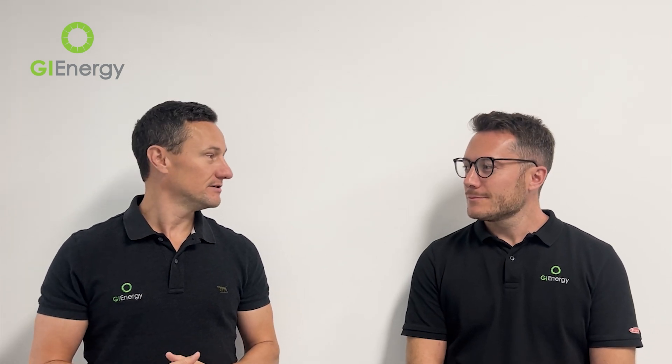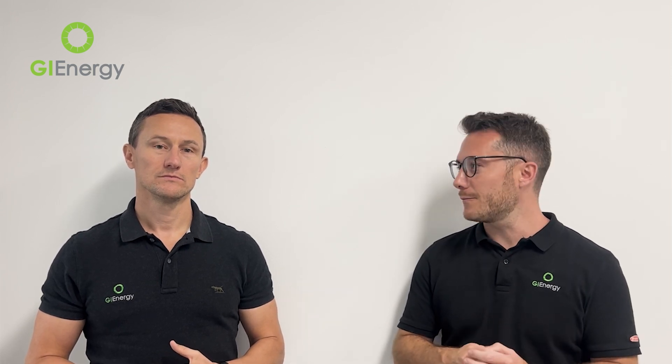We've come across a new product that came out about a year ago called SIG Energy, something that's creating quite a buzz in the industry. Do you want to give us a bit of an introduction to SIG? So I first saw this product about a year ago at the Smart Energy Conference in Sydney.